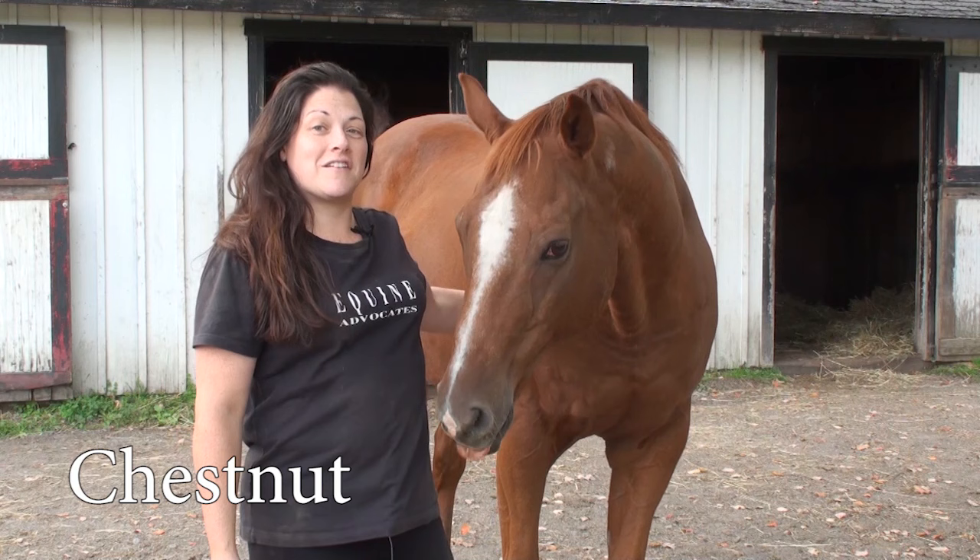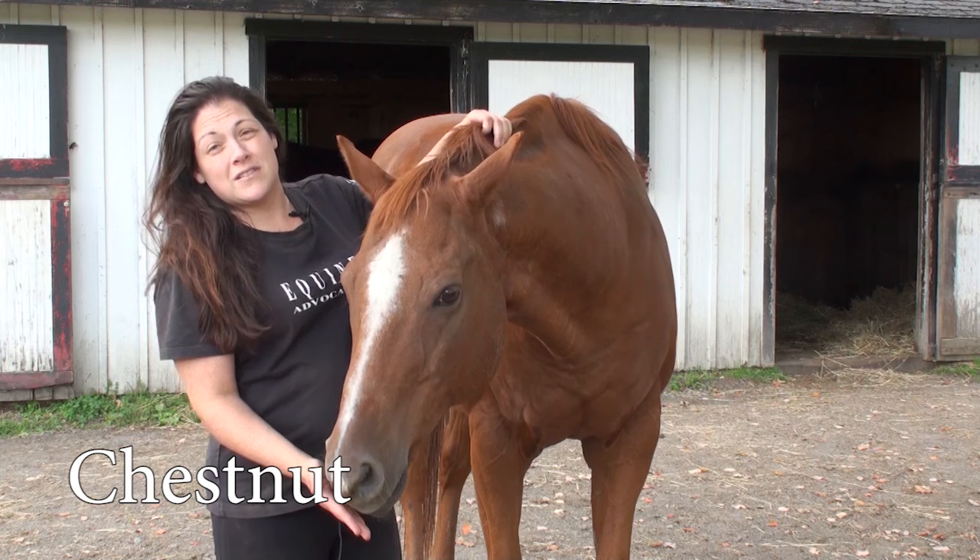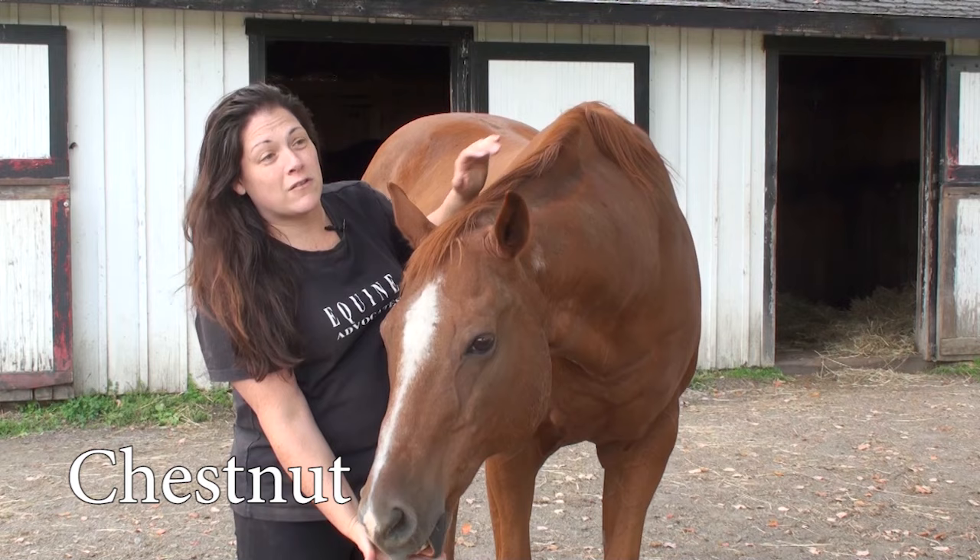This is Arnold. Arnold is considered a chestnut. The reason he's considered a chestnut is because he has this beautiful base coat of red. It can vary in shades of red from light to dark, but what distinguishes them as a chestnut is if they have a red base body color and then a reddish colored mane and tail, either the same shade or lighter.